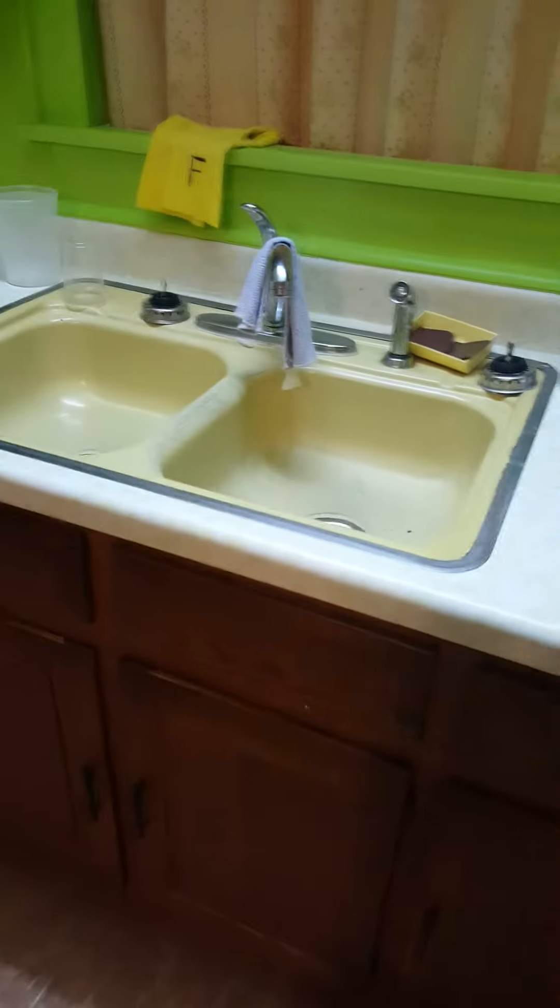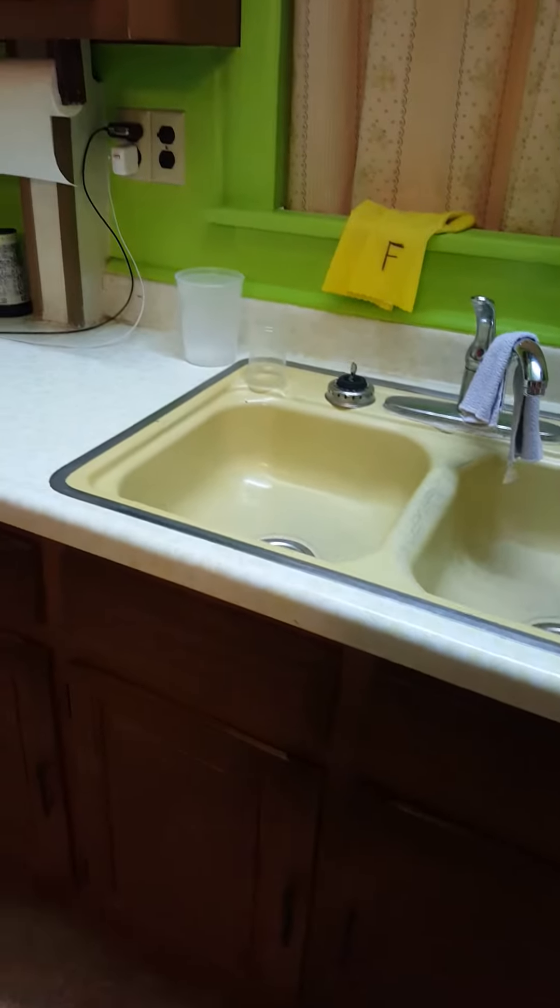Got some cabinets down there. Nice double sink. Also a lovely color of yellow.